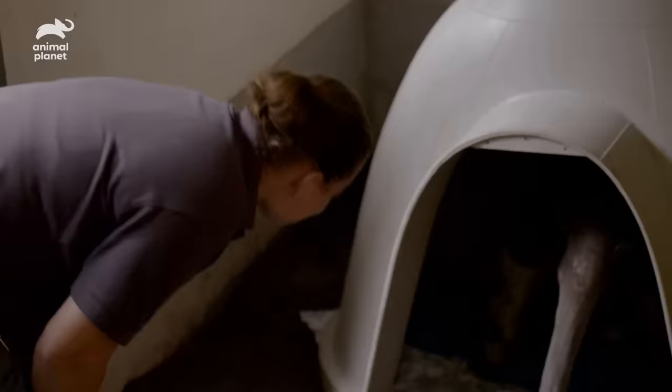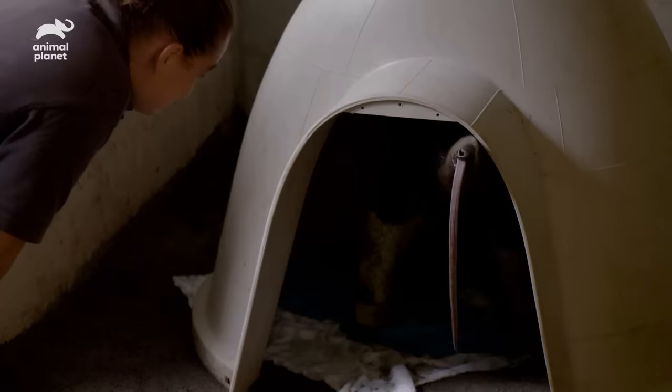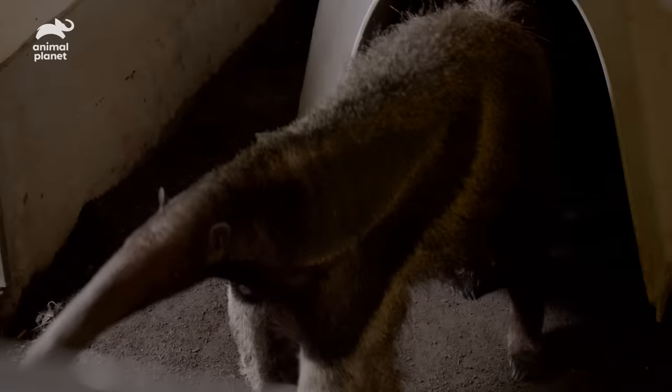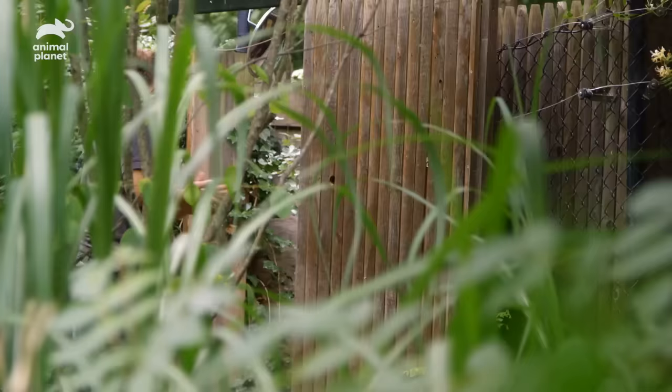Oh, hi! Come on! Big stretch? Oh, big stretch. Such a good girl!